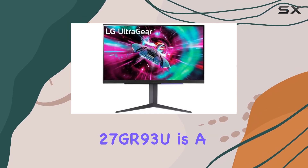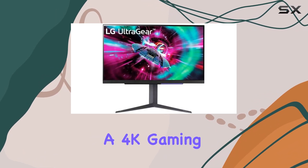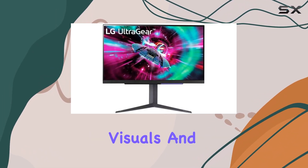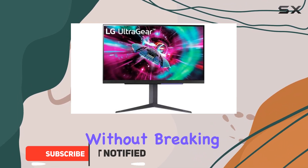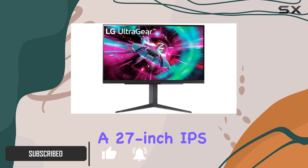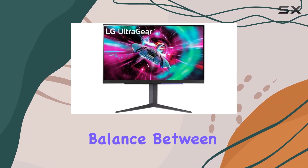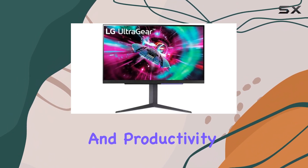The LG UltraGear 27GR-93U is a fantastic option if you're seeking a 4K gaming monitor that delivers stunning visuals and smooth performance without breaking the bank. This monitor boasts a 27-inch IPS panel with a 4K resolution, resulting in an ideal pixel density that strikes a perfect balance between immersive gaming and productivity tasks.